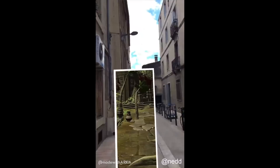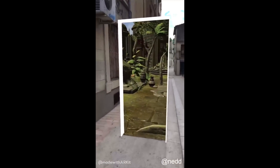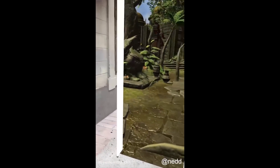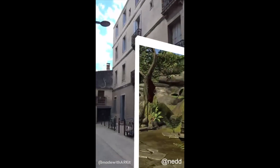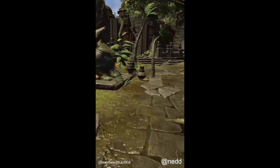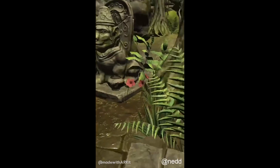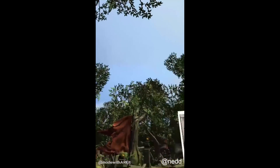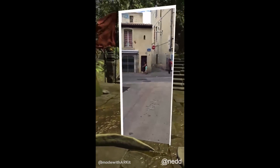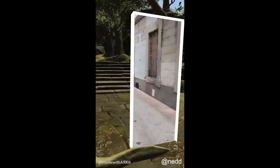Now, if you thought that first one was cool, check this out. It is a portal that you can look at, and it looks like a normal portal — we've probably seen this before, not a big deal — but you can walk inside. And it takes you to an entirely different location. I don't even know what goes into developing this, but just being able to mess around with this, not something you're going to use every single day, but to experience on your own device in AR with iOS 11 would be super cool.